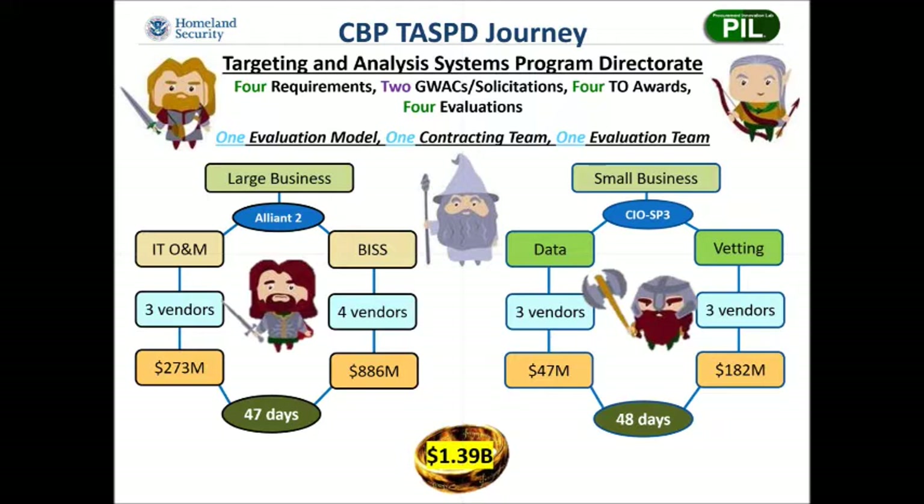The two solicitations were released on the same day, each with two separate statements of work to the two GWACs. There were four task orders awarded against the two solicitations in just 47 and 48 days, totaling $1.4 billion. The team just kept rolling through the evaluations until they were complete. It's amazing how quickly the team was able to award the four requirements using those two solicitations.